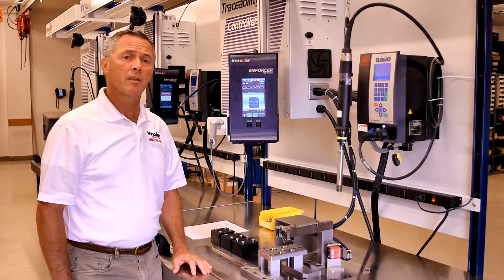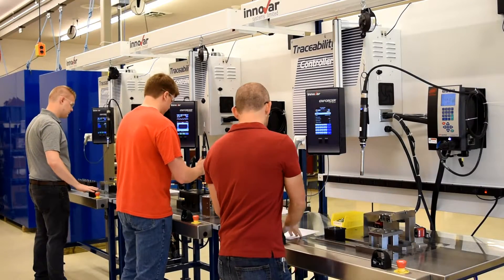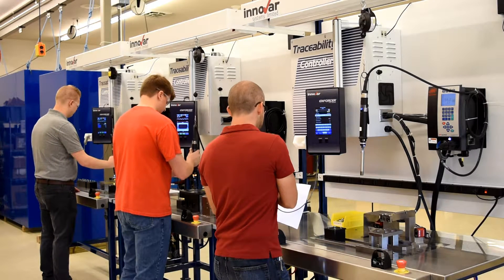As a product centric system, the user then defines the details for the specific product being manufactured, including the process routing, process values, limits, and business rules for the processing. Once the production process is defined for that product, production can begin.